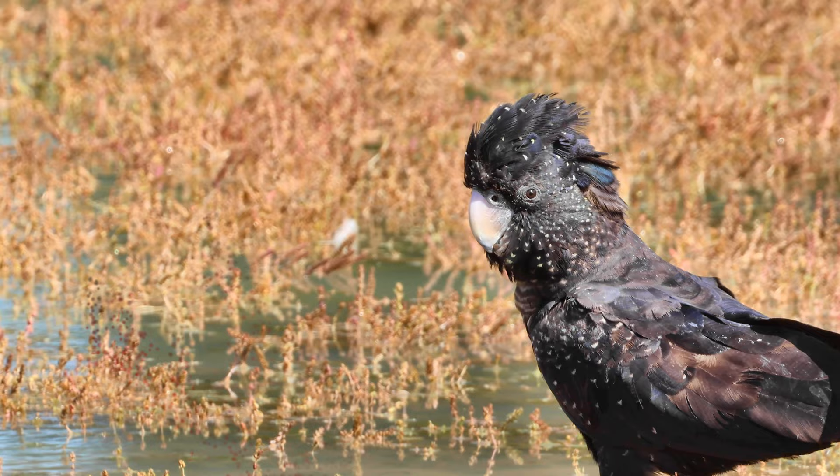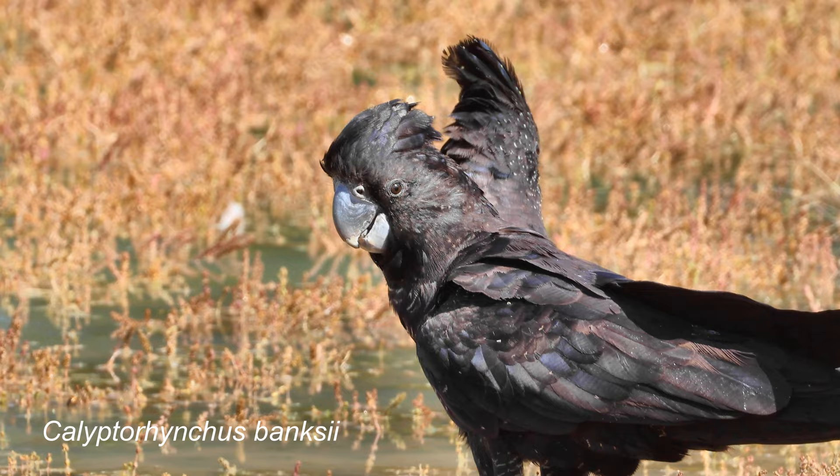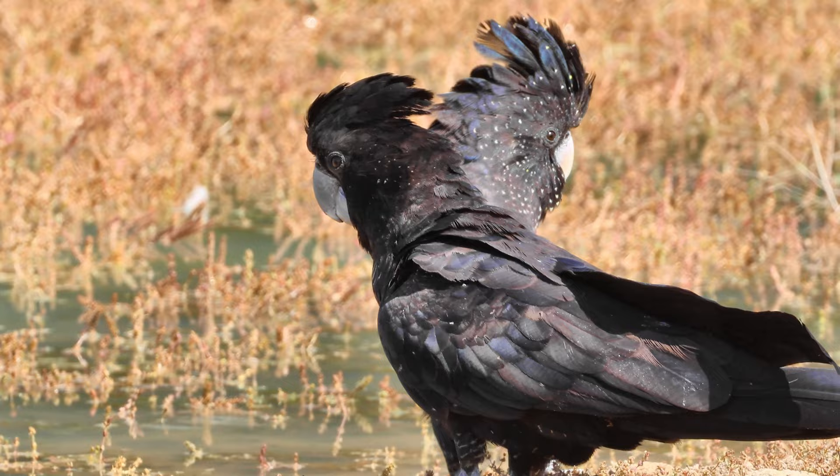Hello and welcome to Plumes of Oz where today we're going to look at another Australian bird in the wild. This is one of the iconic cockatoos, the red-tailed black cockatoo.